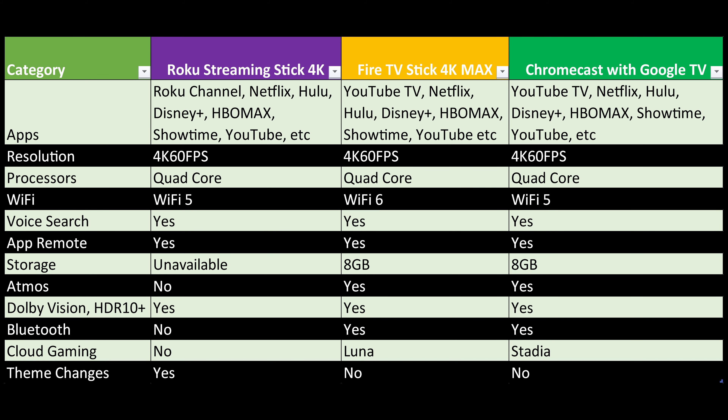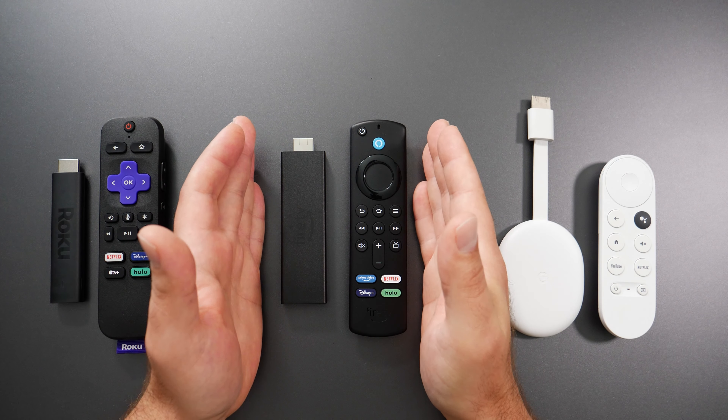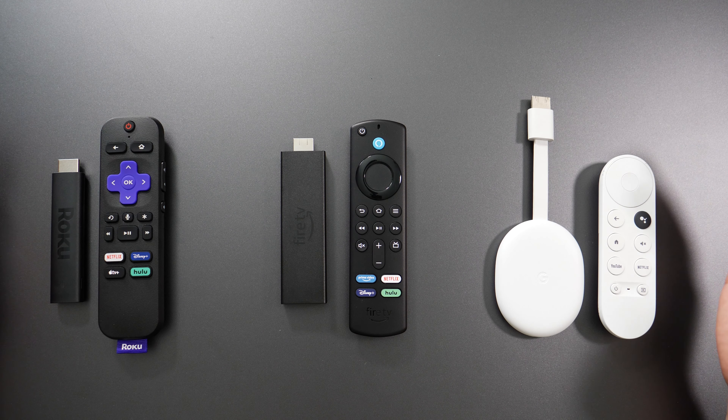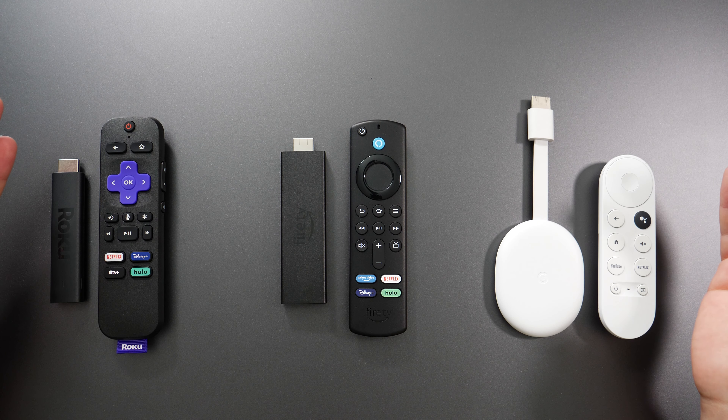These all support 4K at 60 frames per second, they're all quad-core processors, and they all have Wi-Fi capabilities. The Roku has Wi-Fi 5, and so does the Chromecast, whereas the Fire TV Stick 4K Max has Wi-Fi 6. If the streaming sticks are close to the router, you should have no issues with lag, assuming your internet is fast enough.